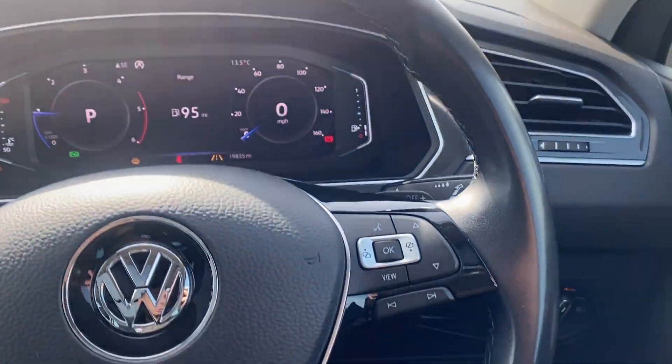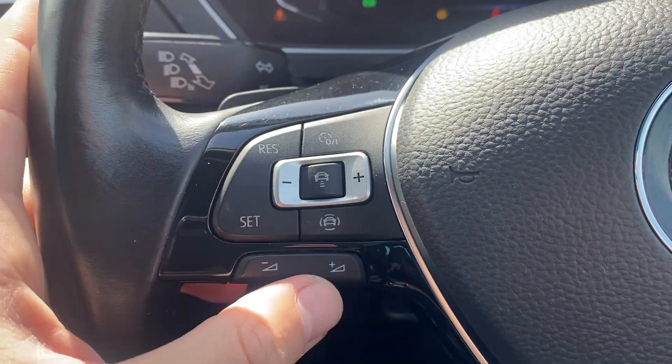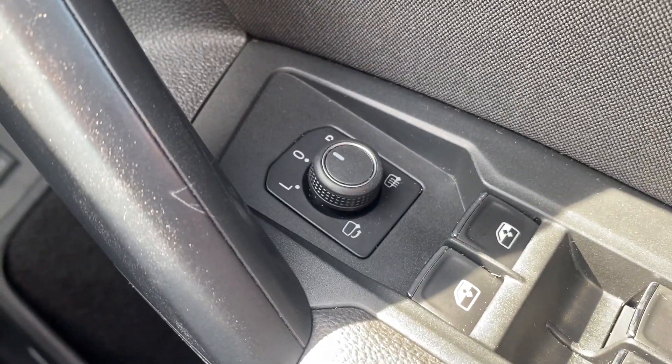We've got the leather-wrapped multi-functional steering wheel with trip computer controls on one side and adaptive cruise control on the other, with audio controls just below it. We also have automatic headlights, electrically adjustable and heated mirrors, and front and rear electric windows.